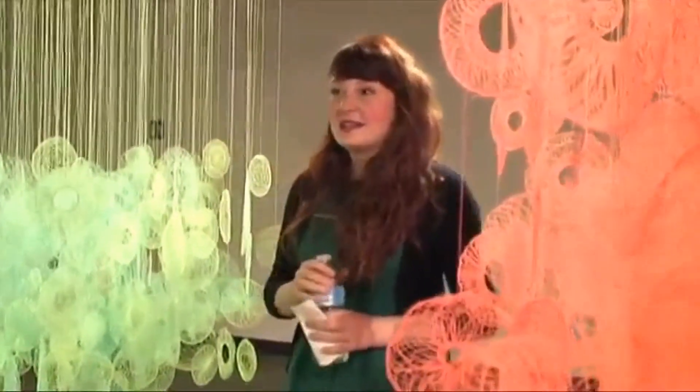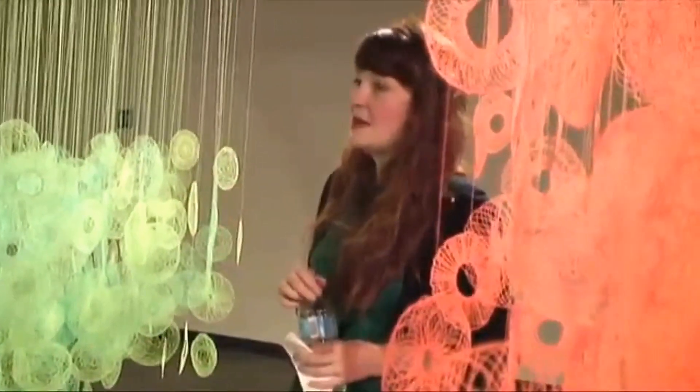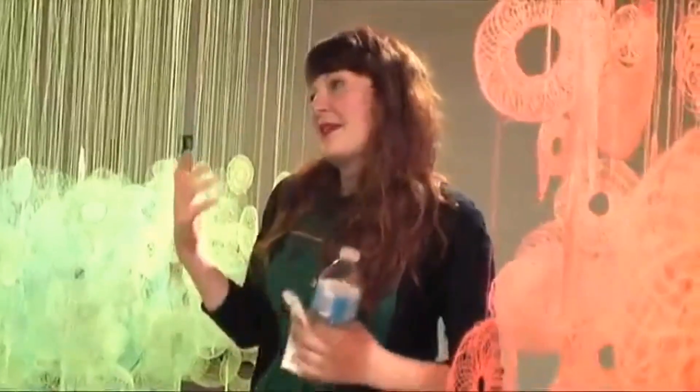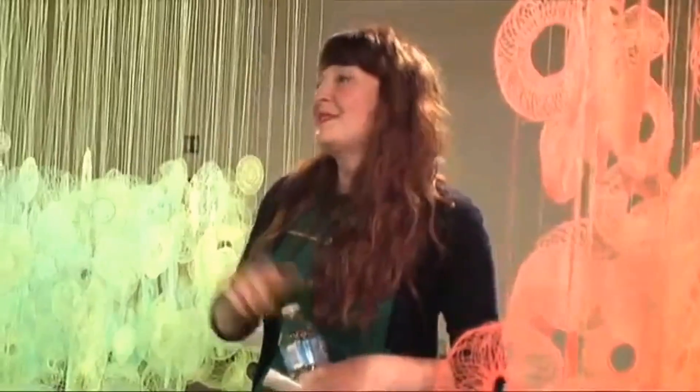I'd like to thank the Ontario Arts Council for helping to support some of the process of making these pieces. It really does take some outside help for me to be able to execute large works like this. And I want to thank the selection committee for inviting me to create within this space. Lots of thank yous — but on to the work.